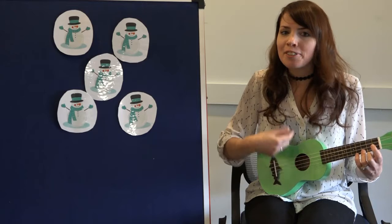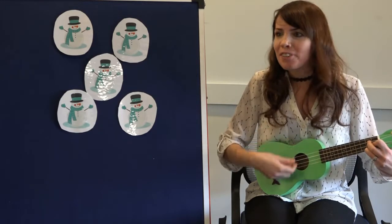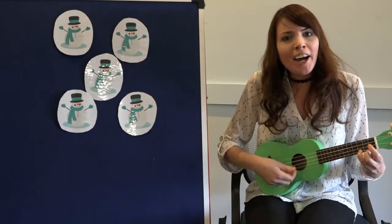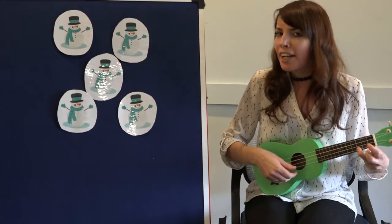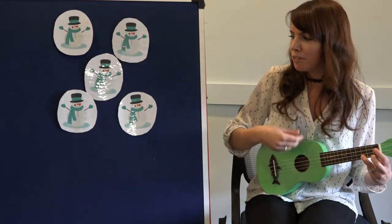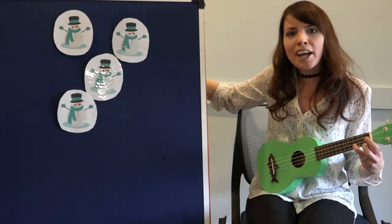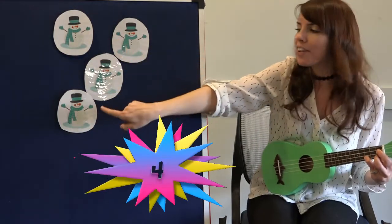Five little snowmen all made of snow. Five little snowmen all standing in a row. But out came the sun and shone all day, and one little snowman melted away. So, how many snowmen do I have left? One, two, three, four.